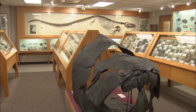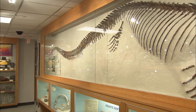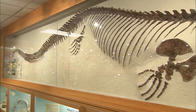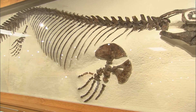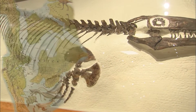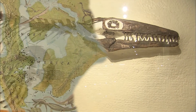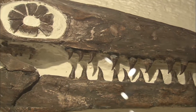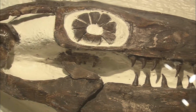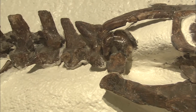One of our most impressive displays when you walk through the doors is this giant mosasaur Platycarpus. It was a sea serpent that swam and hunted the ancient interior seaway that went through the center of North America, lived about 84 million years ago. These mosasaurs had double-hinged jaws and a double row of teeth on the roof of their mouths, and they would swallow their prey whole.